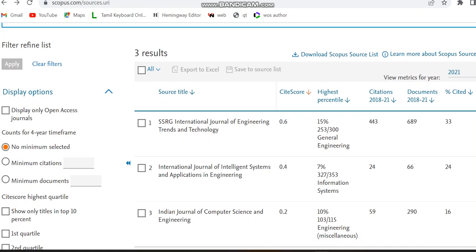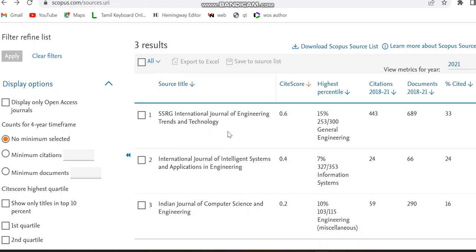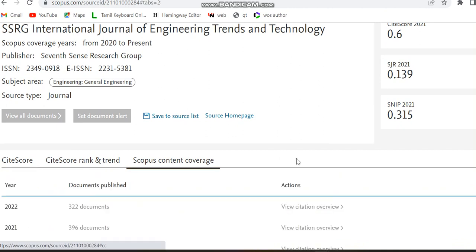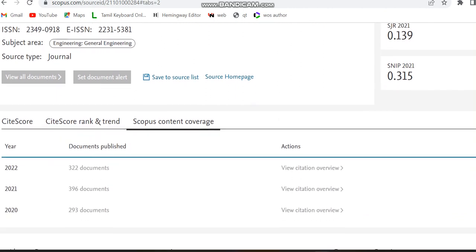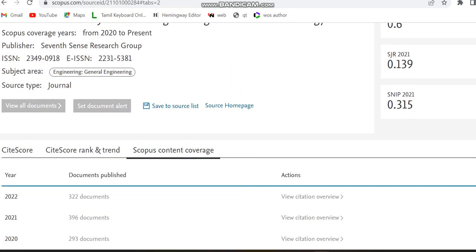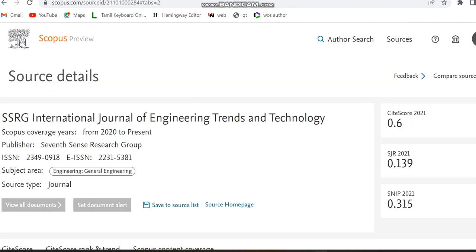The first journal is SSRG International Science of Engineering Trends and Technology. We can check whether it is in Scopus coverage — yes, it's still present. The publisher details are also given and this is a multidisciplinary journal. The subject area is general engineering. Moving to the Scopus content coverage, in 2022 it published nearly 322 documents, 396 in 2021, and 293 in 2020, since this journal has been indexed in Scopus from 2020.